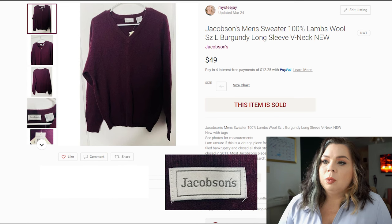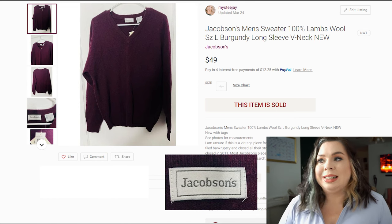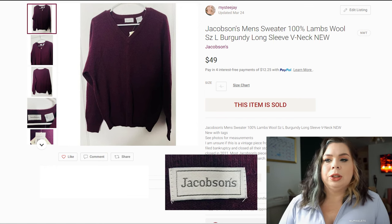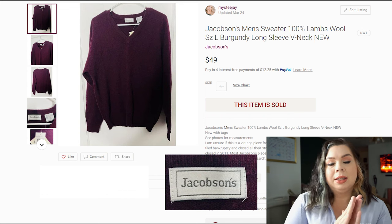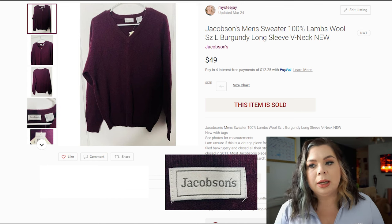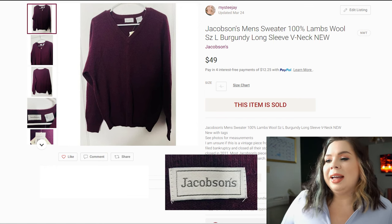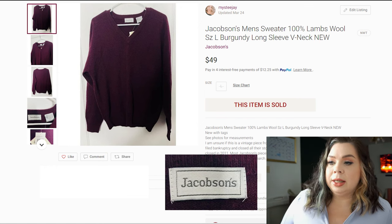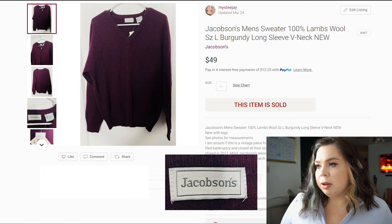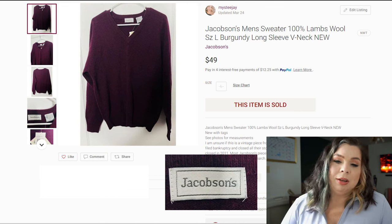The last item was a risky one but it worked out great — a Jacobson's men's sweater, 100% lamb's wool, dead stock. When I researched Jacobson's, there was a chance it was just past the vintage cutoff, so I notated that in the listing and explained the company's history. I said I felt it was vintage but explained why it might not technically qualify. It sold in 116 days on Poshmark for $49. I paid $1.99, fees were $9.80, and I made a profit of $37.21 on this maybe-vintage sweater.